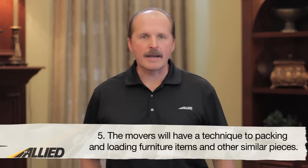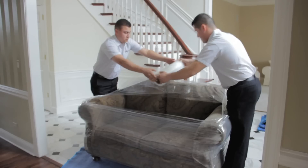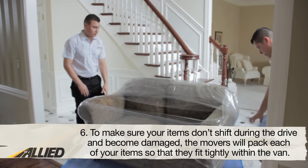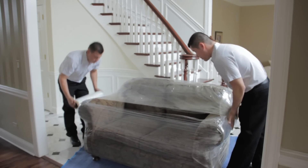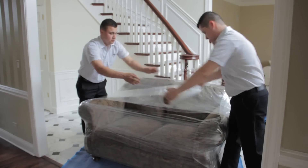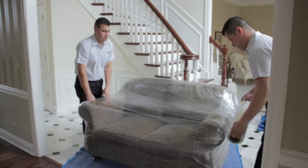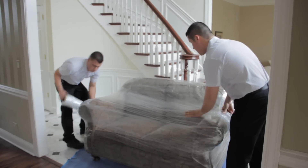Fifth, the movers will have a technique to packing and loading furniture items and other similar pieces. Each item of furniture will be pad wrapped and strategically loaded into the van to ensure each item fits. Sixth, to make sure your items don't shift during the drive and become damaged, the movers will pack each of your items so they will fit tightly within the van. Don't be concerned if your items seem out of place and unorganized — you will have the opportunity to tell the moving crew where to place each item in your new home.